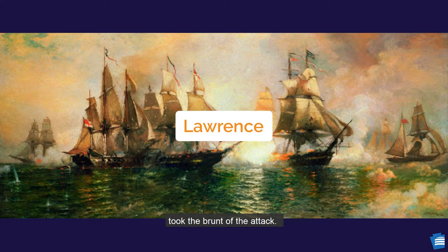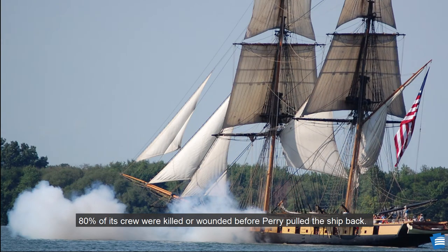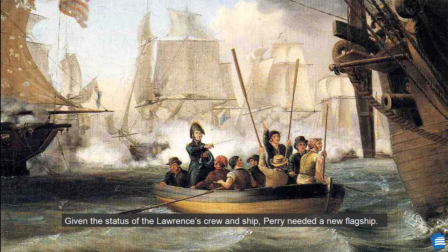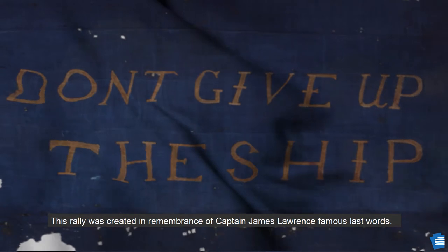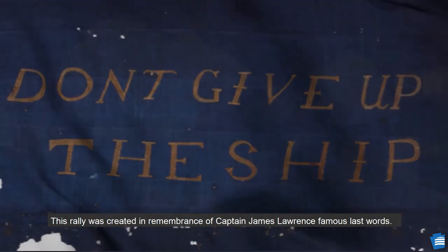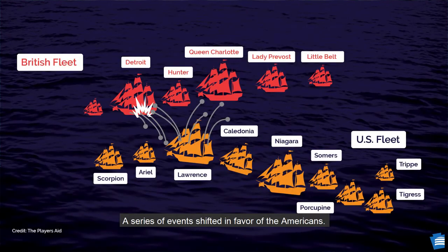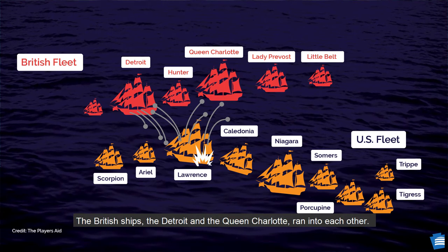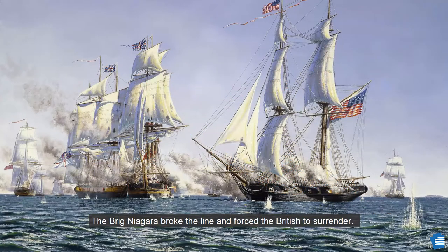The Americans' flagship, the Lawrence, with Commodore Perry on board, took the brunt of the attack. Eighty percent of its crew were killed or wounded before Perry pulled the ship back. Given the status of the Lawrence's crew and ship, Perry needed a new flagship. He took a rowboat and traveled a half mile to the Niagara. As Perry was leaving, he took with him a flag — a rally created in remembrance of Captain James Lawrence's famous last words. The USS Lawrence was named after him. A series of events then shifted in favor of the Americans: the British ship Detroit and the Queen Charlotte ran into each other, the winds shifted, and Perry, now aboard the Niagara, took command. The Brig Niagara broke the line and forced the British to surrender, and the American underdog was victorious, changing the tide of the war.